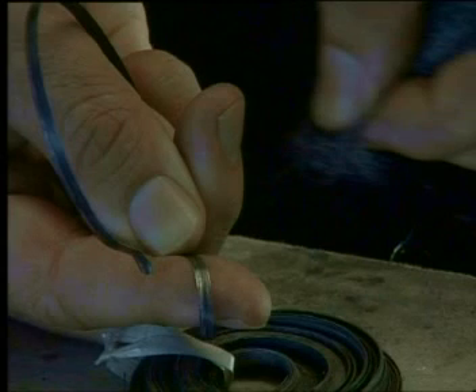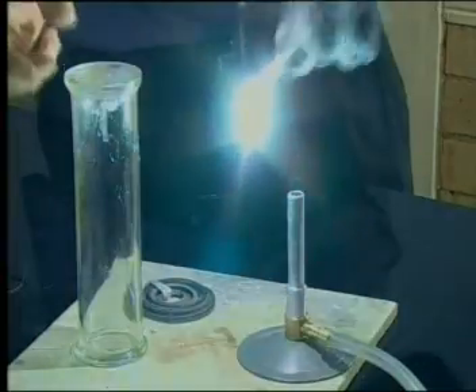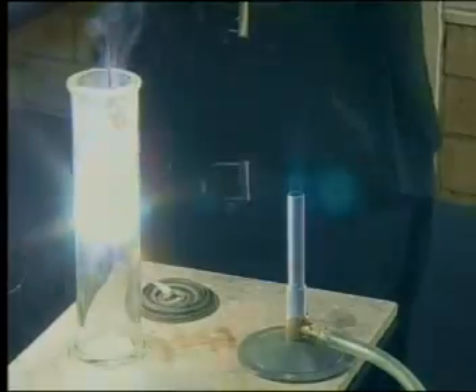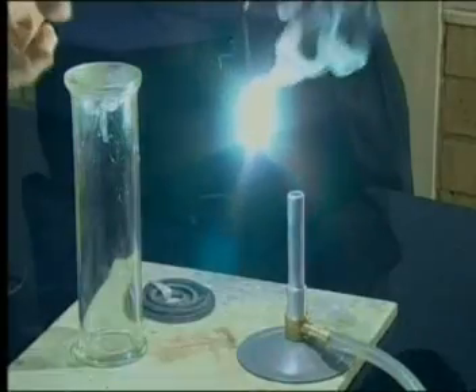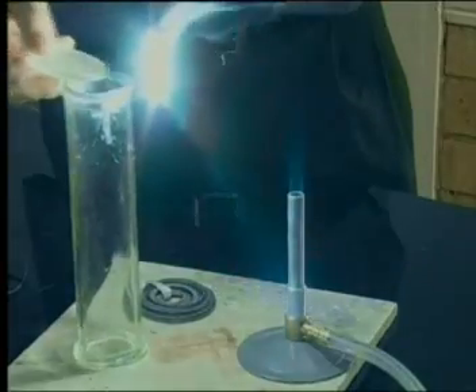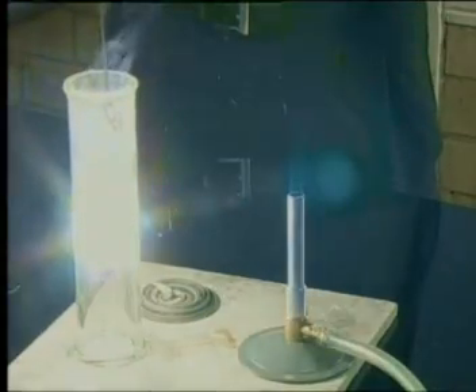This is a piece of magnesium. Do you see its shiny silvery colour? Look at the magnesium as it burns. Do you see the flame? It is very bright because it is very hot. The air around the flame becomes very hot too. A large quantity of energy is transferred as light when magnesium burns.